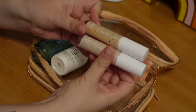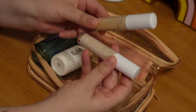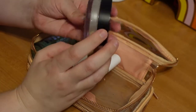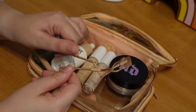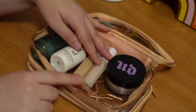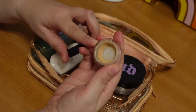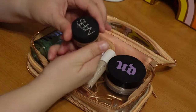Then I have my two e.l.f. Hydrating Camo Concealers. I've talked before about how I mix these two colors for my under eyes — the peach helps cancel out the purple, and the lighter color helps brighten — so I'm bringing both. For setting powder, I am working on the Urban Decay All Nighter, so that's the one I'm bringing. I'm also bringing my NARS Soft Matte Complete Concealer, which I use for spot concealing. It's in my project pan and I'm making nice progress on it.